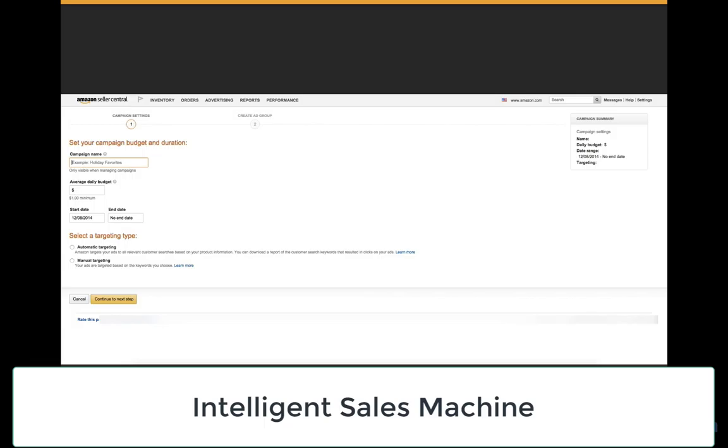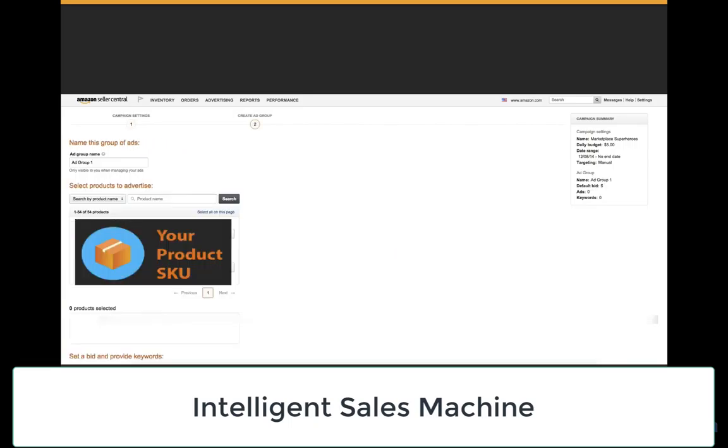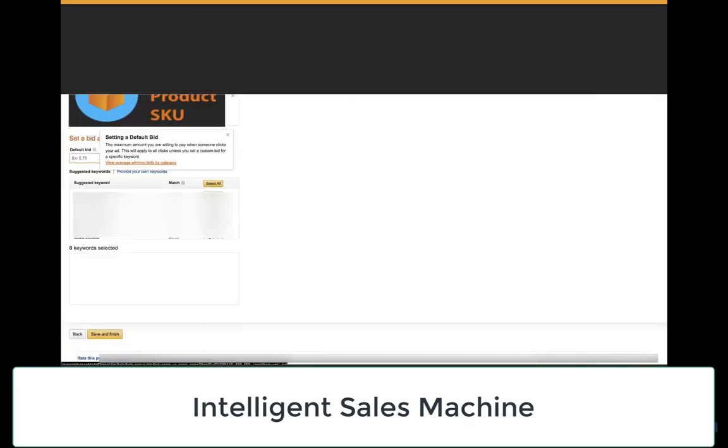The minimum daily amount is $1, and you can come back and change these settings at a later date. You can set a start date and an end date if you wish — I tend to let my adverts run and go back to change them at any time. We're also going to do manual targeting so we can choose the keywords that go into this ad. Then continue to the next step. You'll then have an ad group — I normally rename the ad group to the name of the product, since you can only have one product per advert. Select the product you're going to be advertising from your catalog.